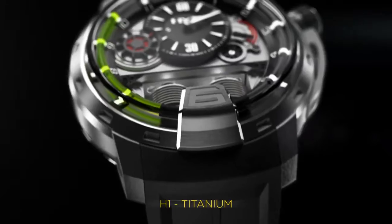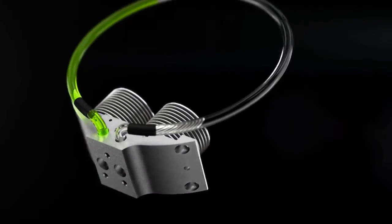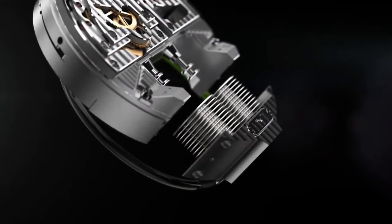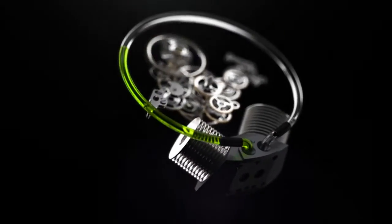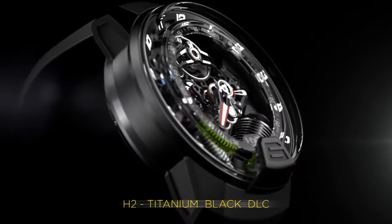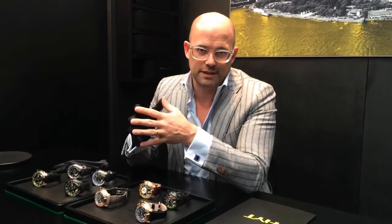In 2012 we started by introducing the H1 and this incredible liquids-and-mechanics system. In 2013 we finally delivered the first units, with the introduction also of the H2, in partnership with Audemars Piguet and Renaud Papi — APRP — which brought to life the H2. And this year in 2014 we are stretching the collection to 19 different references to become a real brand with a spread of distribution worldwide.